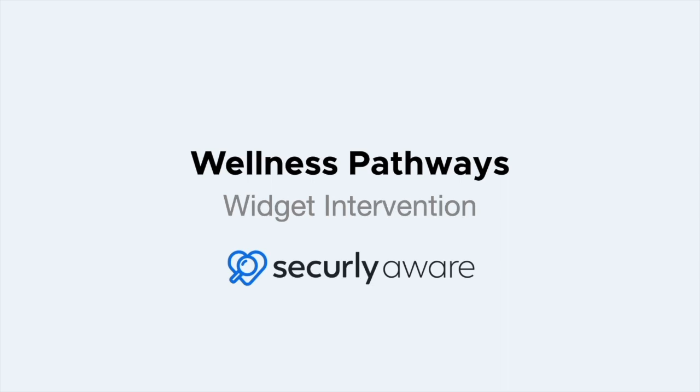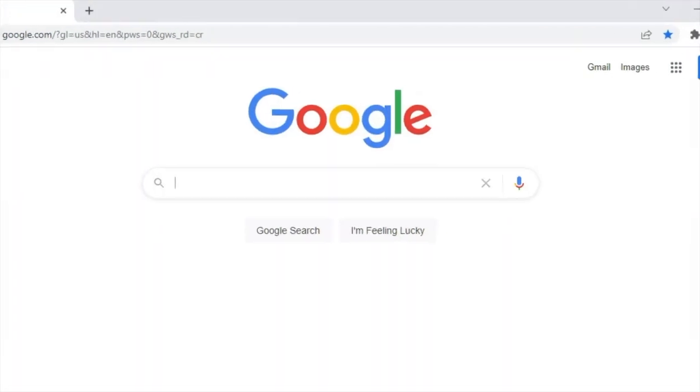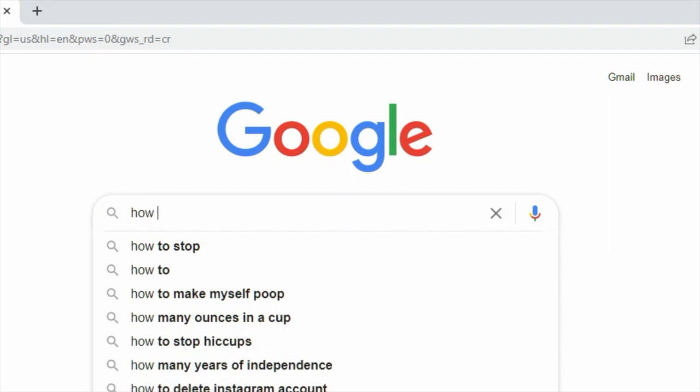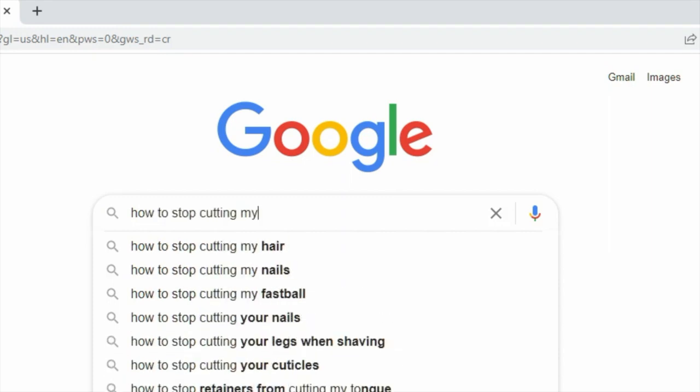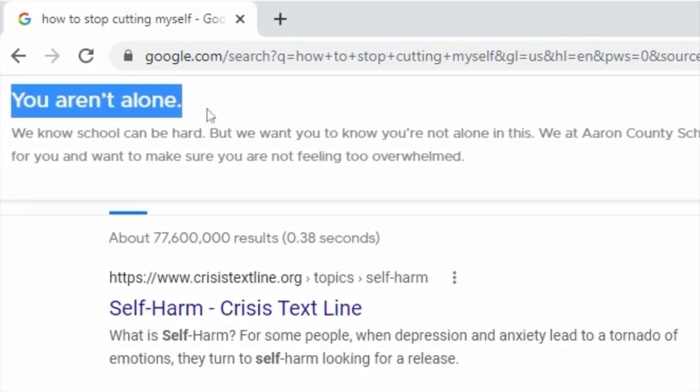Securely Aware provides powerful features to proactively address students' safety and wellness. The Wellness Pathways widget helps you support student mental health by automatically intervening with helpful resources. When a student displays increasingly concerning activity, the Wellness Pathways widget appears in their browser.